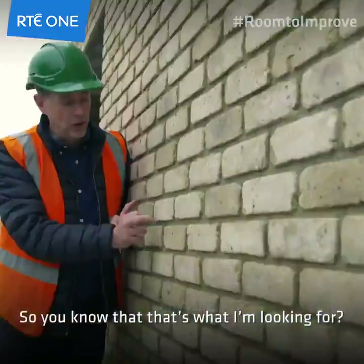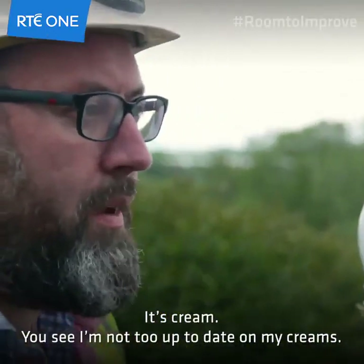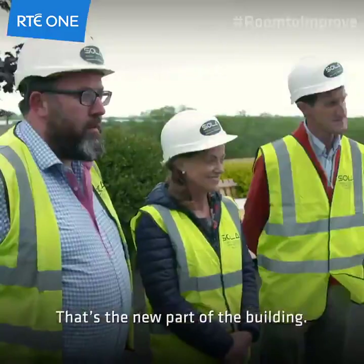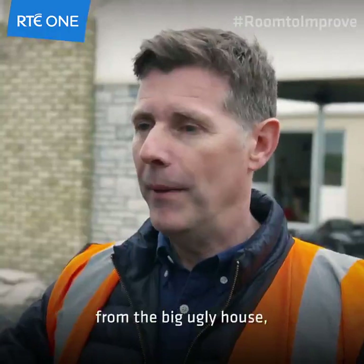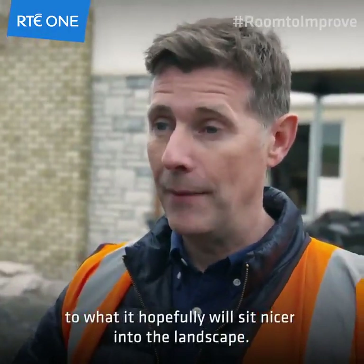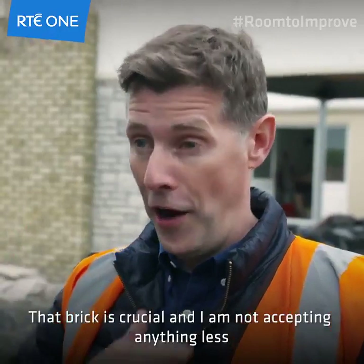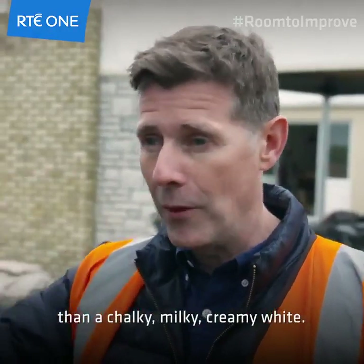They're up now and they're staying up. It's cream. That's the new part of the building — that is the thing that is now going to start to turn this from the big ugly house to what hopefully will sit nicer into the landscape. That brick is crucial and I am not accepting anything less than a chalky, milky, creamy white.